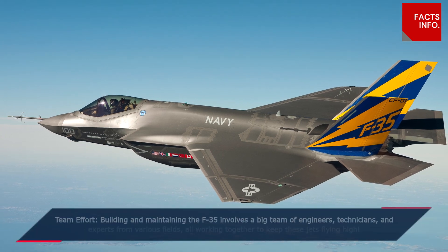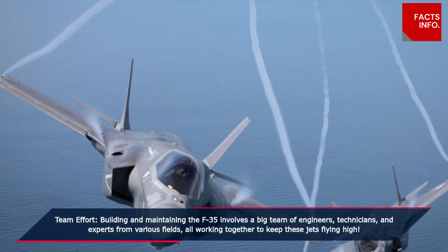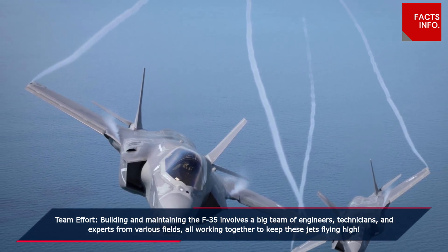Team effort. Building and maintaining the F-35 involves a big team of engineers, technicians, and experts from various fields, all working together to keep these jets flying high.